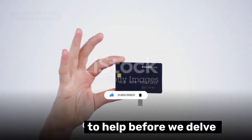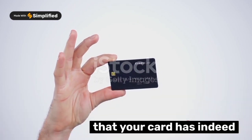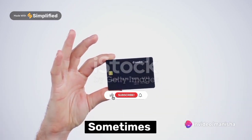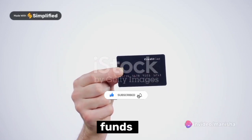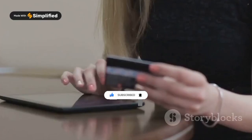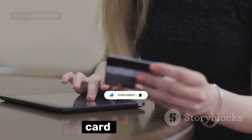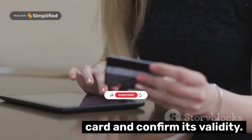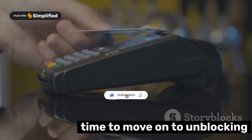Before we delve into the solution, it's crucial to ascertain that your card has indeed been blocked. Sometimes payment issues may arise due to insufficient funds or expired cards, so make sure to check the balance on your AstroPay card and confirm its validity. If all seems well, then it's time to move on to unblocking it.